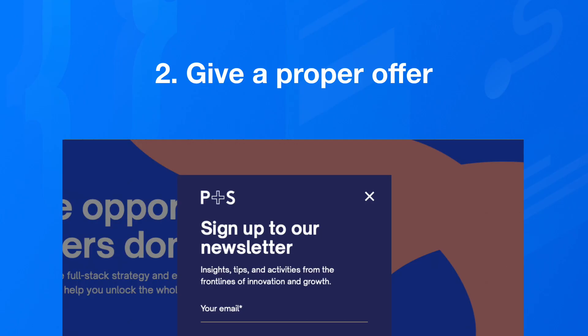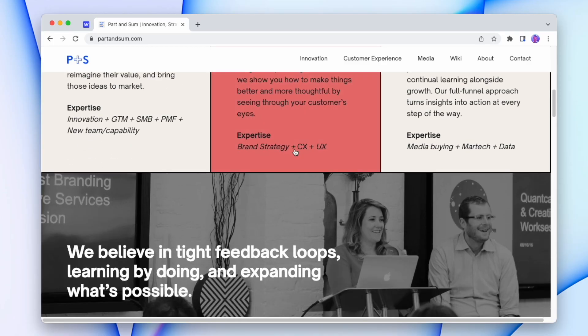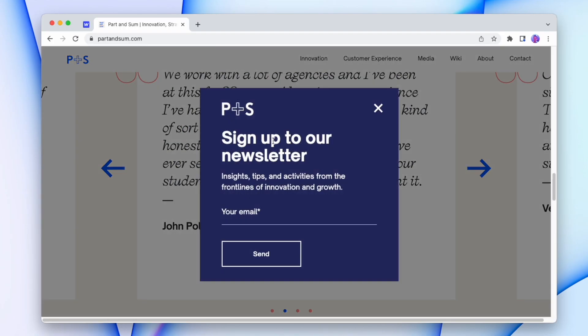Number two: give your customer a proper offer. It currently feels like every second website we visit wants us to sign up to its newsletter just because it asks us nicely. But just asking customers to join a newsletter is not a good offer — it's not really an offer at all. If you're not giving customers a good reason to sign up, all they think you're asking for is to send spam to their email. So how do you ask for an email signup? You don't. You instead give customers an offer so tempting it would be crazy for them not to subscribe.